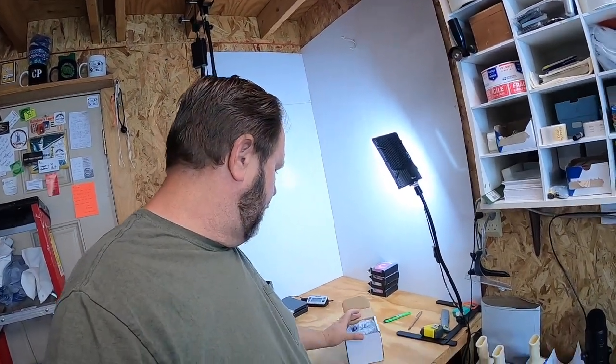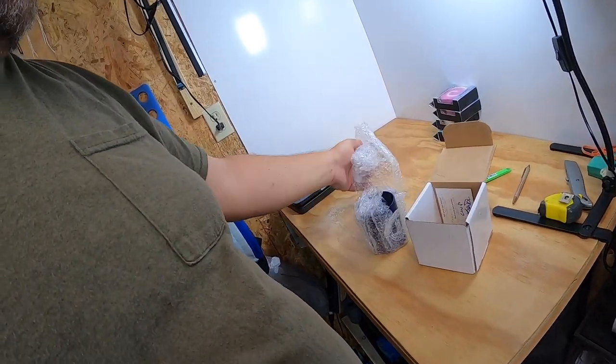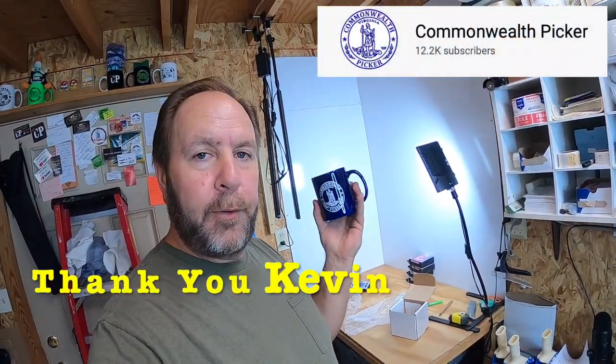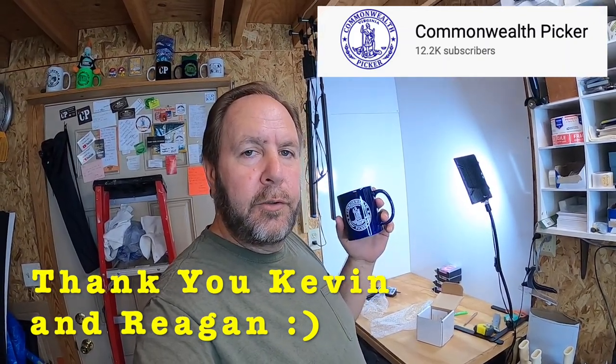I just got back from the post office when I dropped off today's packages, then stopped by the mailbox and picked this up. I already cut it open but haven't looked inside yet. So this is what I got and I'm pretty happy and excited. Oh look at that — you got me a Commonwealth Picker mug! 'When in doubt, part it out' — that's pretty awesome. Kevin's selling these coffee mugs and donating a portion of the proceeds to a cancer society for one of his viewer's wife who passed away. Really happy to support that and I get a new mug for my collection.